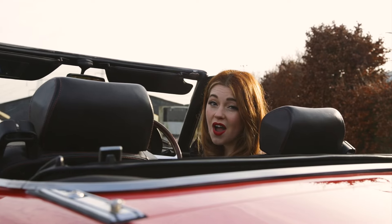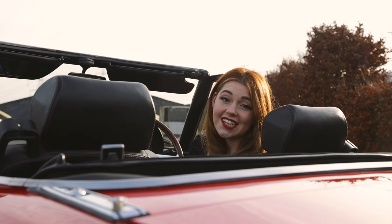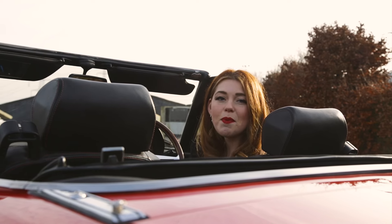This rear-wheel drive, front-engine Roadster began production in Italy in 1966 and spanned three decades.